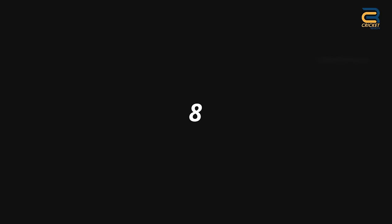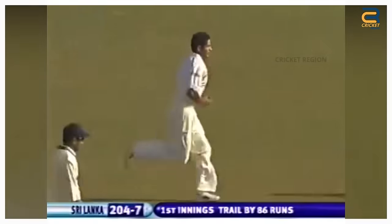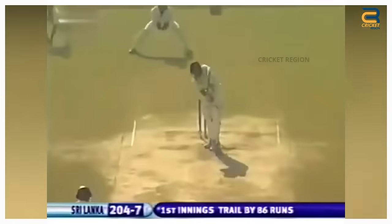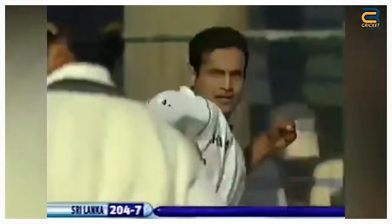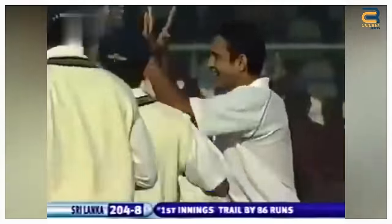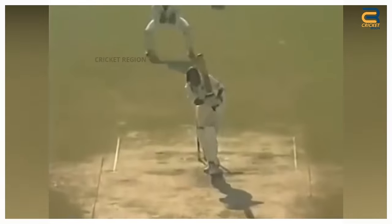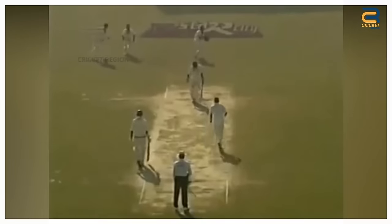Number 8: In the second test of the Sri Lanka Tour of India on December 10, 2005, Irfan Pathan produced a beautiful swing delivery to dismiss Sri Lankan tailender Malinga Bandara. He bowled a full-length delivery that swung in late and sharply, the ball hitting the top of the bails. Pathan's delivery was a masterclass in seam bowling, showcasing his ability to move the ball both ways even with an old ball. Bandara had no answer to the late swing.